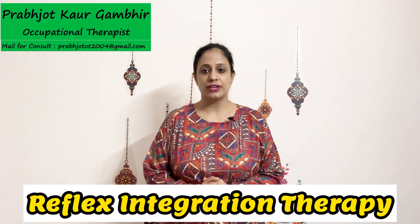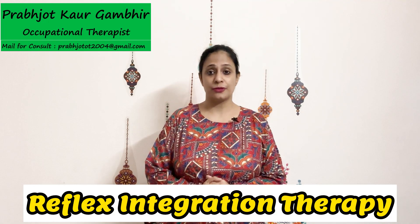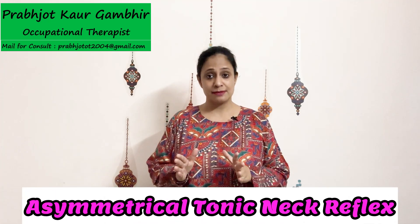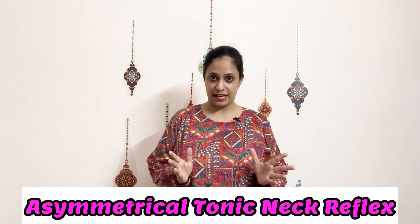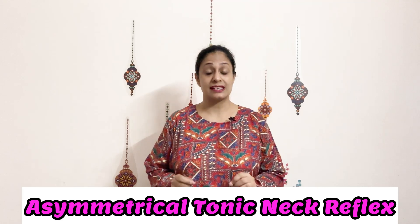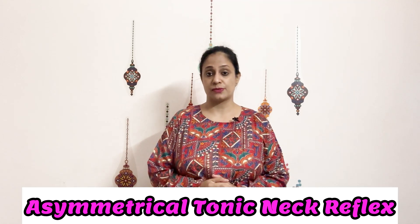Hello friends, today we are continuing with our series on reflex integration therapy to include our next reflex, which is the asymmetrical tonic neck reflex, or ATNR. This is an important reflex as far as the birthing process goes.